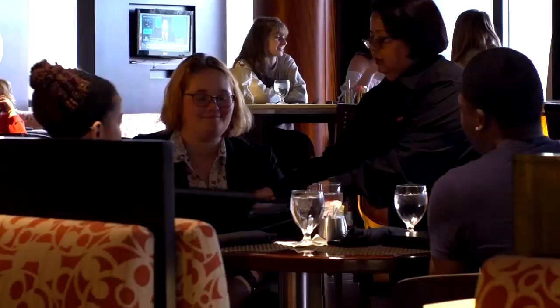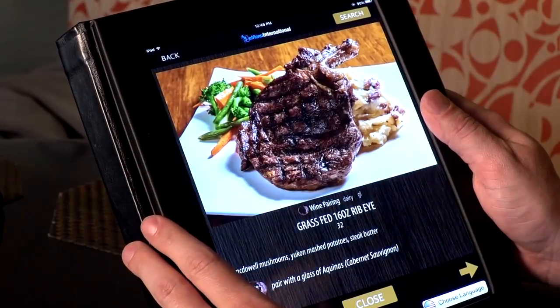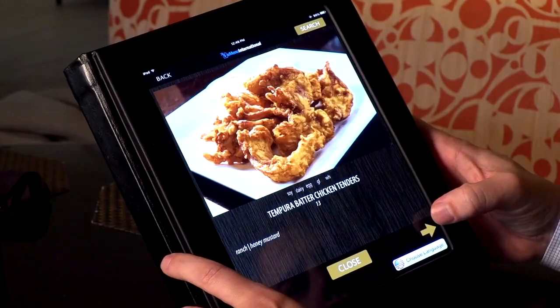We implemented eMenu roughly in mid-August or early September. After we started reviewing data in September and October, we saw anywhere between a 4 to 5.2% increase in average check.